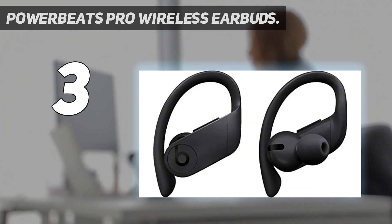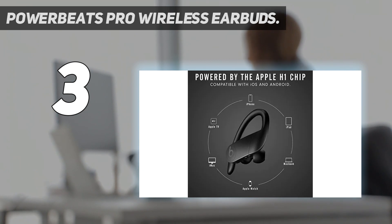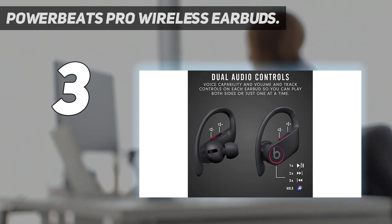It also helps that the Pro is extremely comfortable, and not just in terms of how it fits in and around the ear, but also in terms of how it feels when you're listening to music. If you've used other true wireless headphones in the past, you might recall feeling a sort of in-ear pressure while listening to music. It's something we've certainly felt while listening to other workout earbuds like the Jaybird X4, but that uncomfortable pressure simply doesn't exist with the Powerbeats Pro.